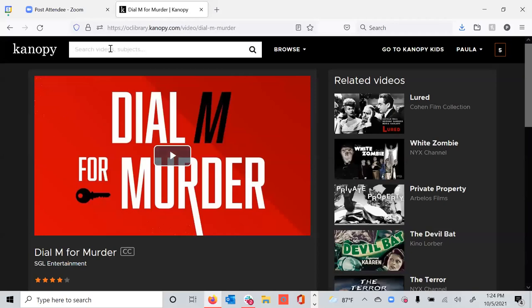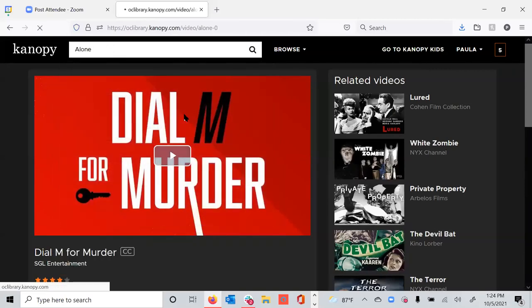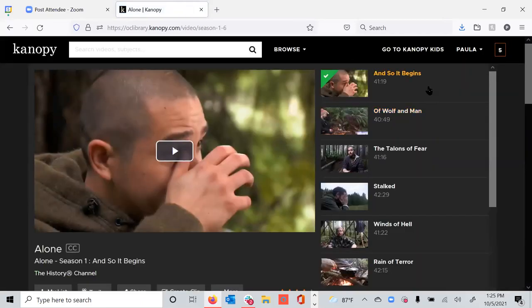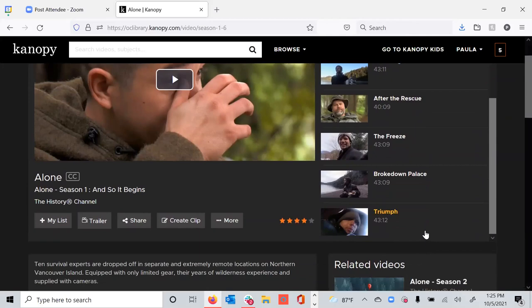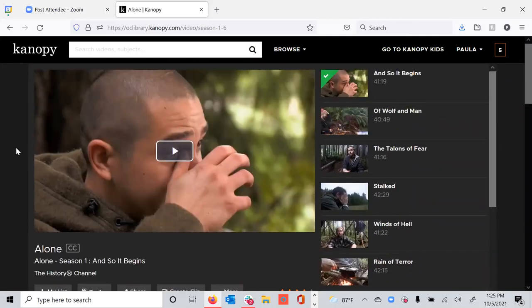So say I'm interested in Dial M for Murder. If I press play and expand it to full screen, the movie's checked out to me in five seconds and one credit is removed from my account. There's also the ability to add to a to-do list — added to my list to watch for later viewing. We do have trailers on about 65% of our films. Any of the films with this little PPR box means that there's public performance rights included with this film and you can create programming around it. Now for A&E and History Channel content, for series like Alone — click season one, click on that first episode, it's a $2 charge to the library.